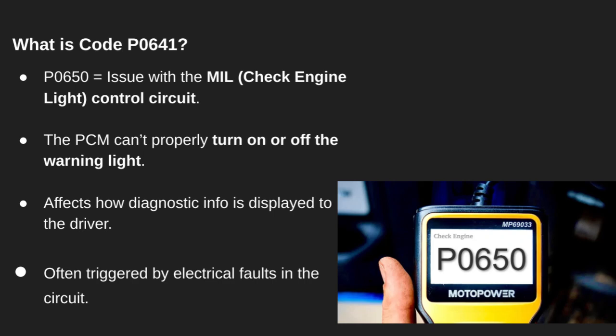Hey everyone, welcome back to the channel. Today we're covering diagnostic trouble code P0650, which has to do with your check engine light itself. That light you rely on to catch problems can have a problem of its own. P0650 means the powertrain control module, or PCM, has detected a fault in the malfunction indicator lamp circuit. That's your check engine light.